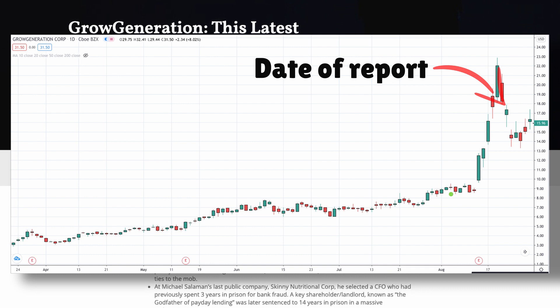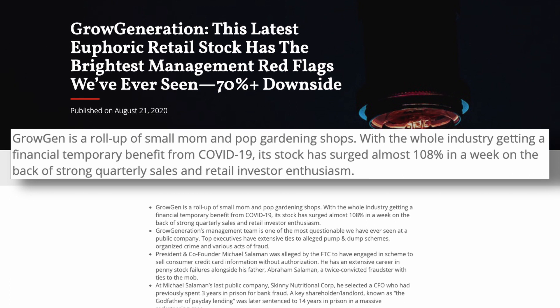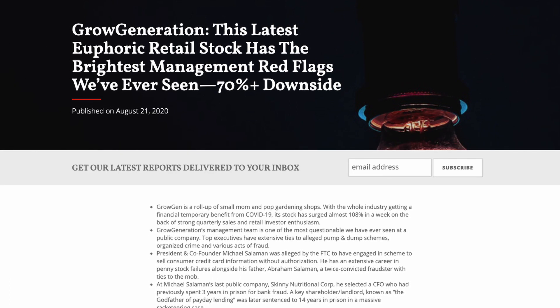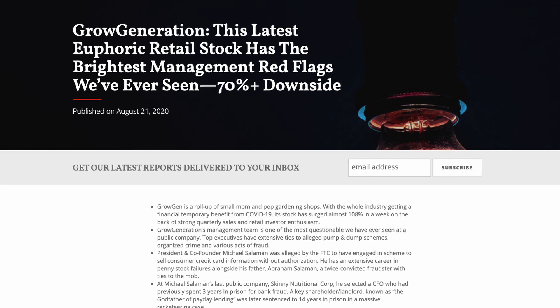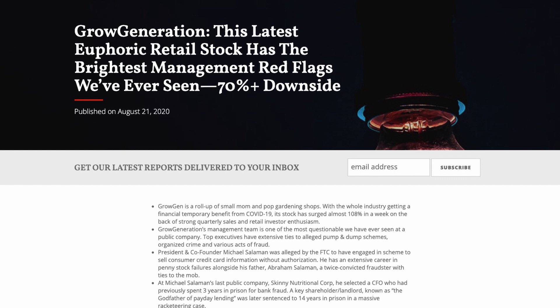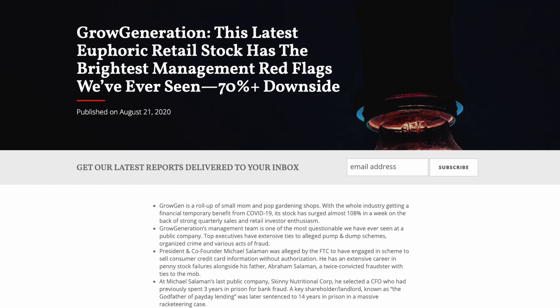They actually started it off quite humorously by calling Grow Generation a roll-up of small mum-and-pop gardening shops and that they gained temporary benefits from COVID-19, which I thought was quite cheap to say given that quite a few industries have. What was actually interesting is that around the time the article came out, the chief financial officer sold some shares. Now he might be taking profits, but it could also mean that they know or knew something we don't.